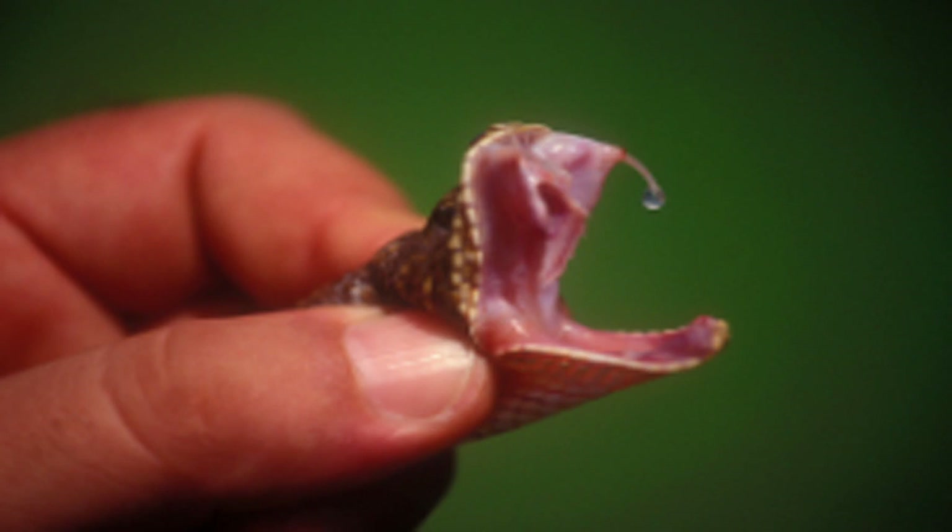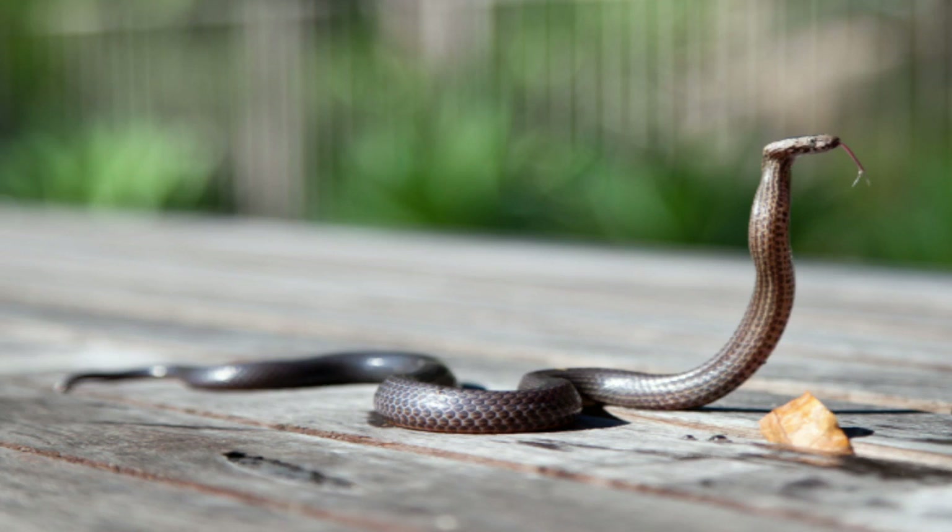Venomous snakes of the Colubridae have one open canal on each fang, which is a passageway for venom. Venomous colubrids typically have fixed rear fangs and chew their prey while injecting venom. Colubrid venom tends to have less harmful impacts on humans than the venom of elapids or vipers. However, venom from the boomslang and twig snake has resulted in human deaths.